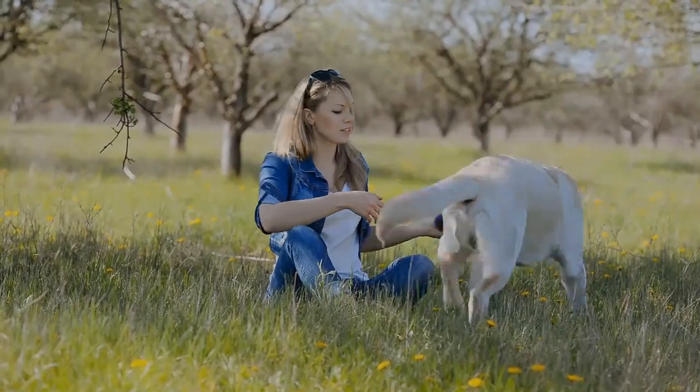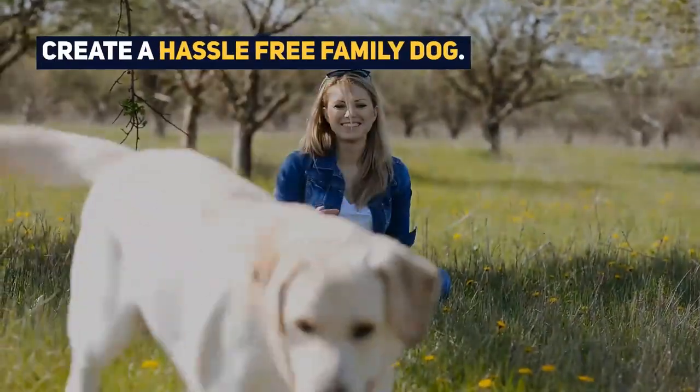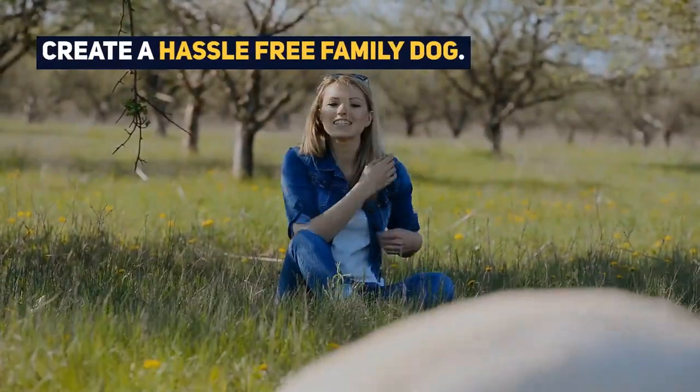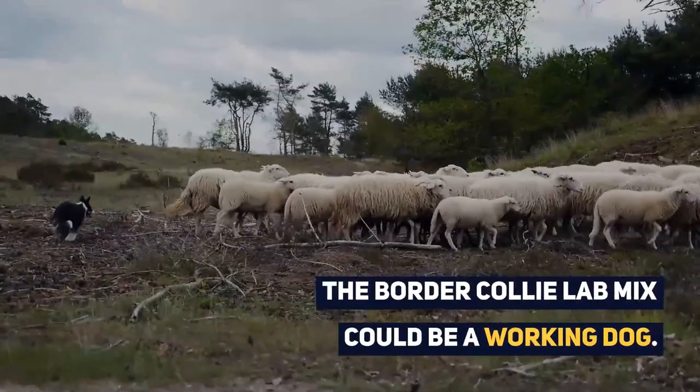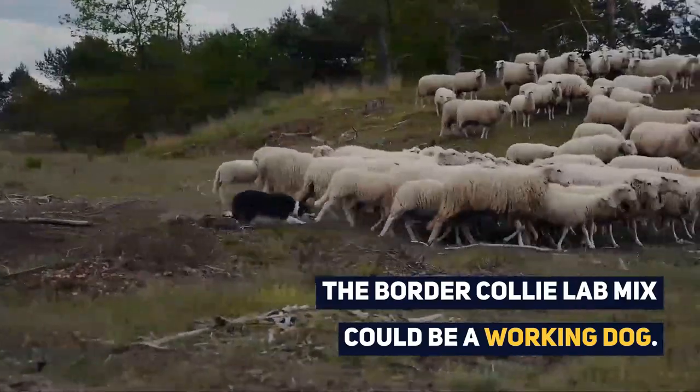The idea of creating this dog was to mix the intelligence of the Collie with the friendliness of the Labrador to create a hassle-free family dog. As both of his parents have working backgrounds, you could also argue that the Border Collie Lab Mix is a working dog.